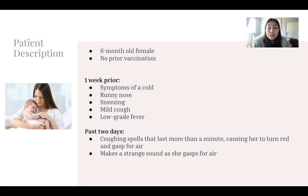However, in the past two days her symptoms have gotten progressively worse, with coughing spells that last longer than a minute, causing her to turn red and gasp for air, making a weird sound as she does so.